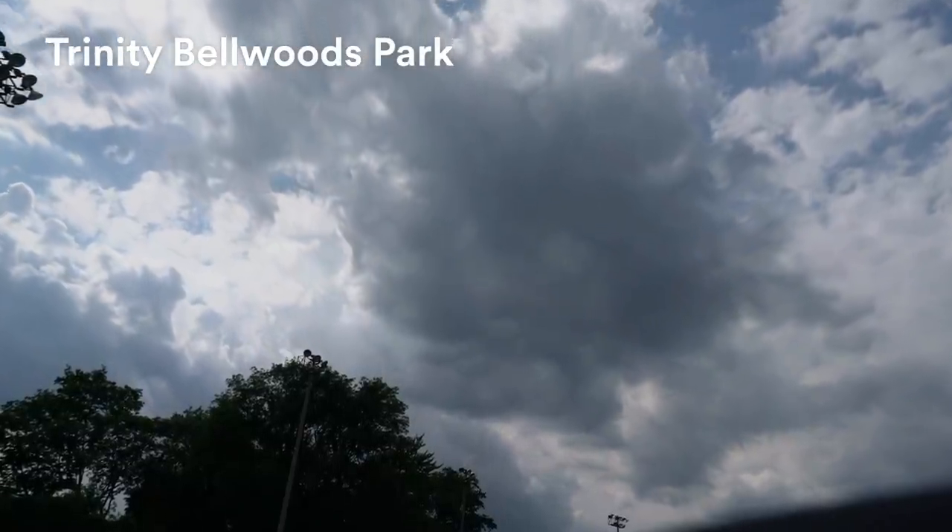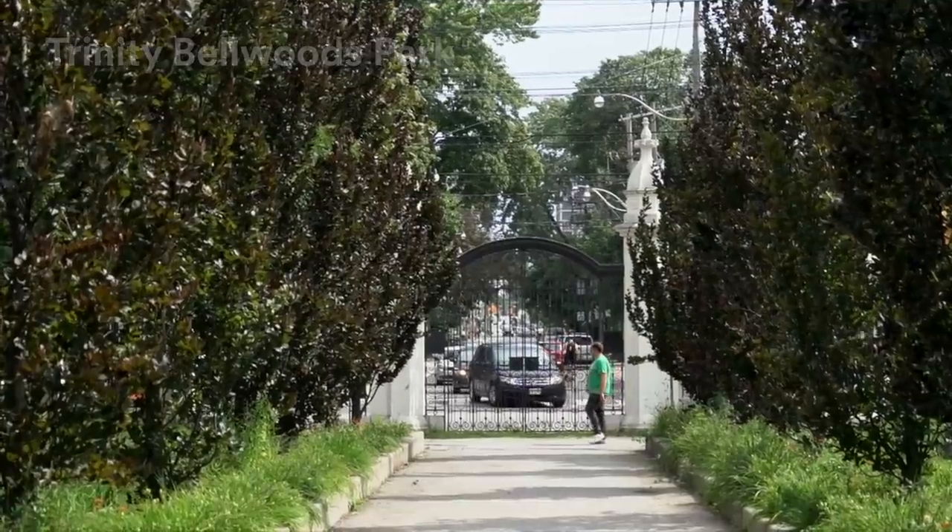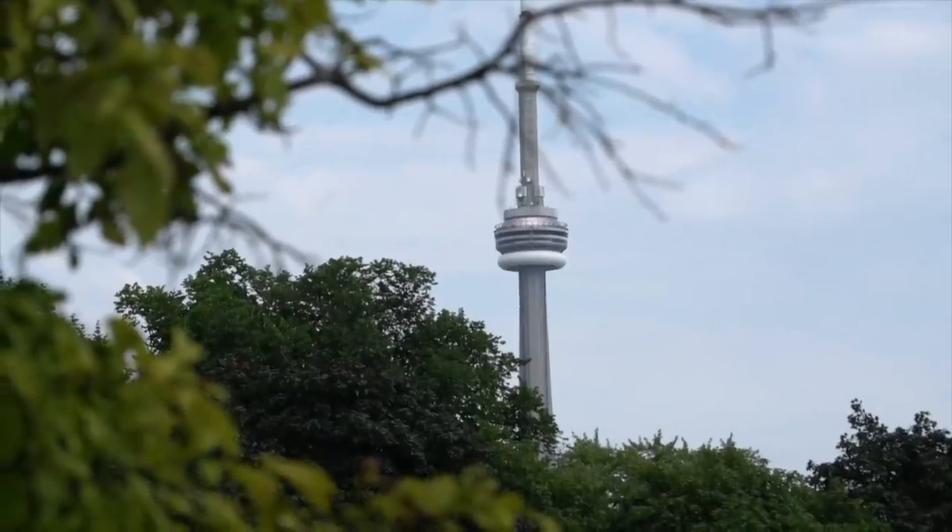Queen West is also great because it's right at the base of Trinity Bellwoods Park, which is a massive park that runs right through the center of the neighborhood. In the summertime, you'll find all kinds of people having picnics, hanging out, playing volleyball, playing games, all in the park. And in the winter, it's a beautiful place to go for a nice stroll among the snow and nature. It is absolutely stunning.